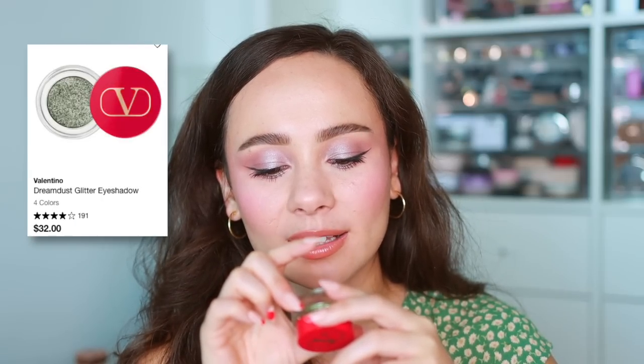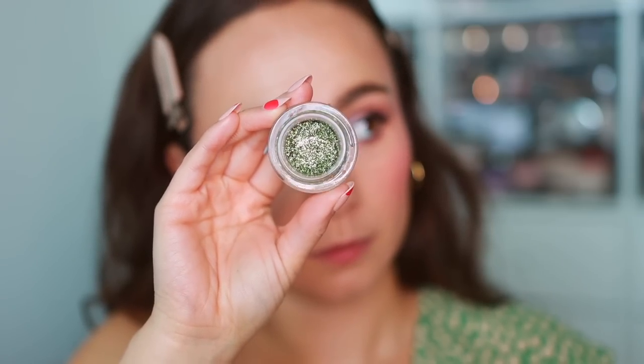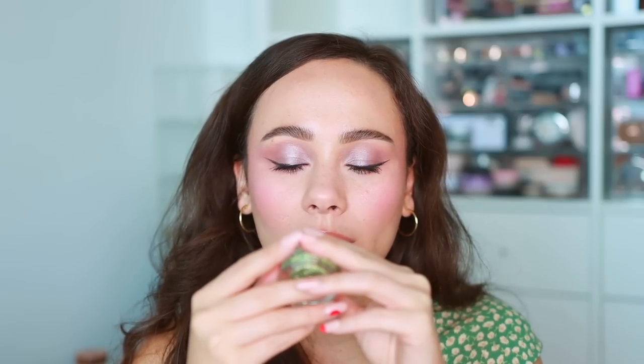Moving on to eyes — the first product is from Valentino, the Dream Dust Multi-Reflective Eye Glitter in shade 03. Unfortunately I think I wasted my money on this. I don't like that it's in a pot — it's hard to get product out, especially with false nails. The glitter is a little too chunky and applies chunky on the eyelid. You absolutely need a glitter glue because it separates, and you need a matching eye color underneath. It doesn't wear well. I have other glittery eye products I'd use over this.